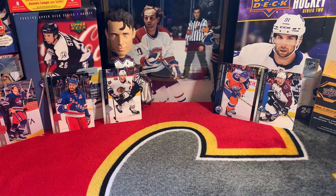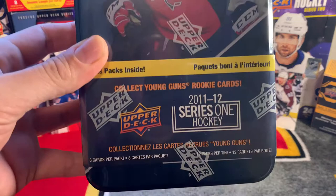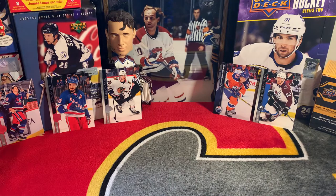Hey everybody, welcome back to Short Side Breaks. Today we're gonna do a little something different. I went to the local card store to get some top loaders and I saw a 2011-12 Series 1 hockey tin - 12 packs, eight cards per pack for 50 bucks. Not a bad deal, so we're gonna do that break today.